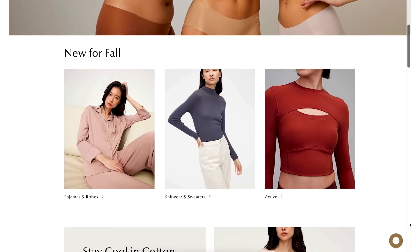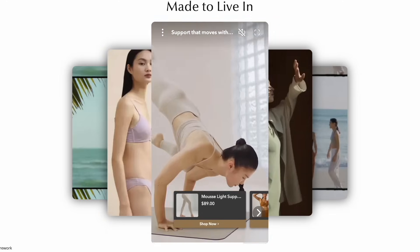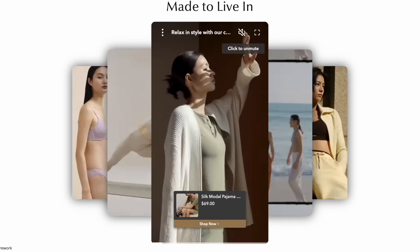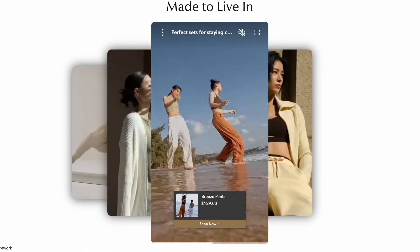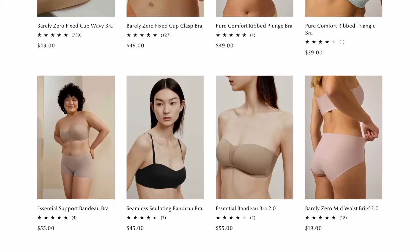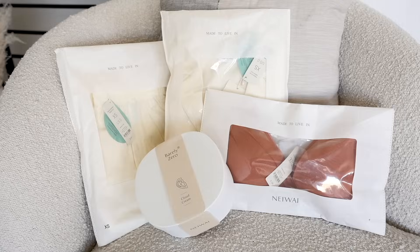A quick word from today's sponsor. If you've never heard of Naywai, they make premium essentials from lingerie and loungewear to activewear. They make some of my favorite bras and pajamas. I've been wearing their products since I was postpartum until now. The premium quality of the fabric is so buttery soft, and all the styles are really made to be focused on comfort and made to live in. I've got some new arrivals to show you.